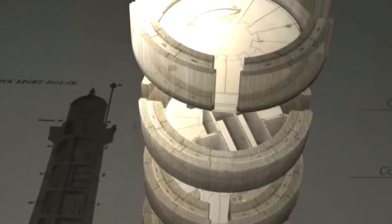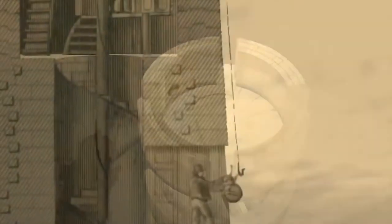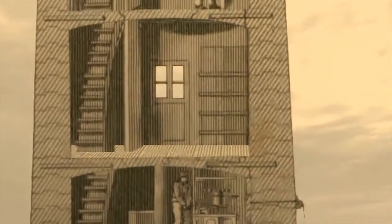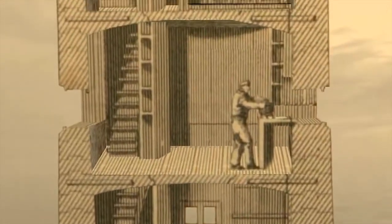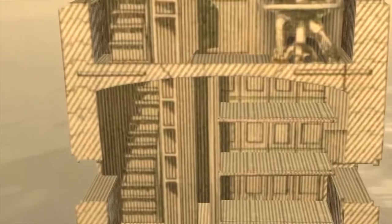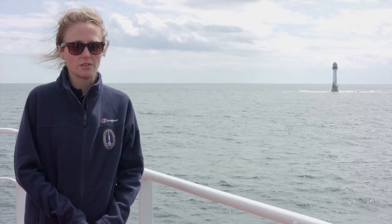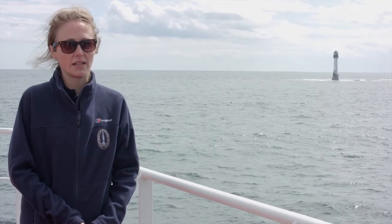The combination of the self-weight of the structure and the dovetail joints is what provides the structure enough strength to withstand the force of the North Sea. The design of the tower, the optics, the reflectors, and the lamp within were all very innovative at the time.